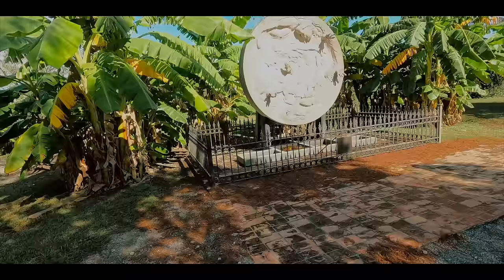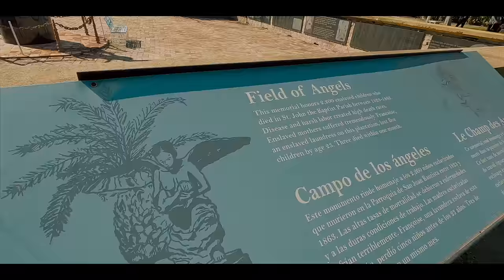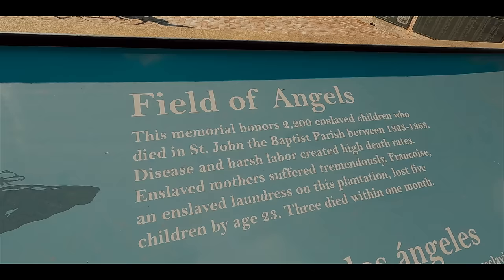I walked a little bit more slowly to my next stop, which was the Field of Angels — a memorial dedicated to the 2,200 children who died between 1823 and 1863 from harsh labor and disease.